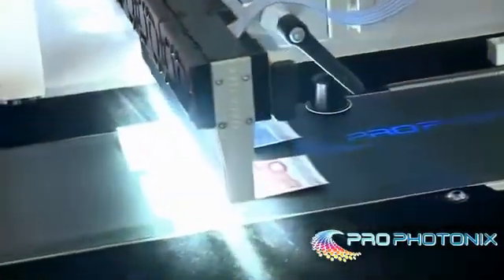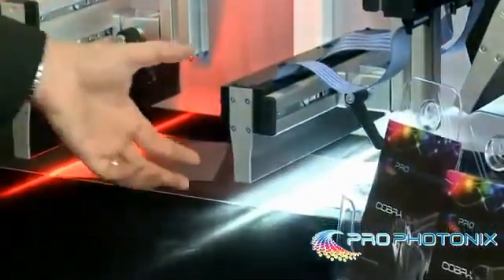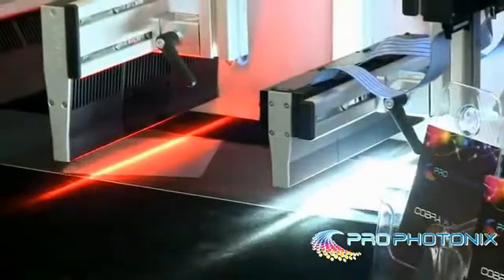This product is called our Cobra Flex. It has the same functionality as our Cobra Slim but with a reduced footprint, so it can be used in applications where the space is restricted.